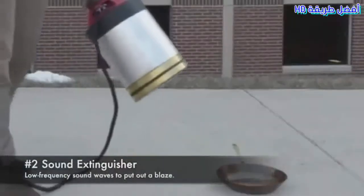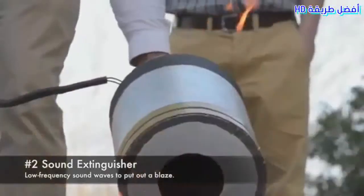Number 2: Sound Extinguisher. Uses low-frequency sound waves to put out a blaze.